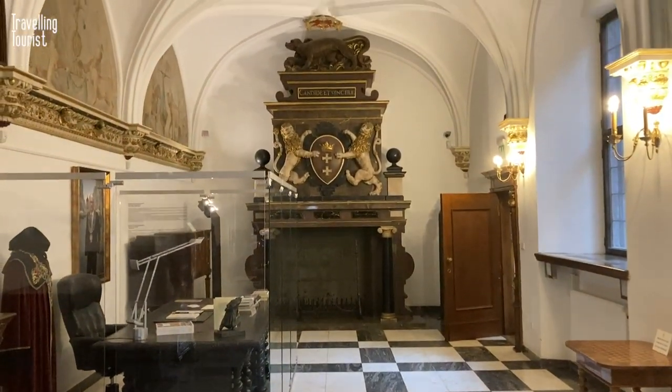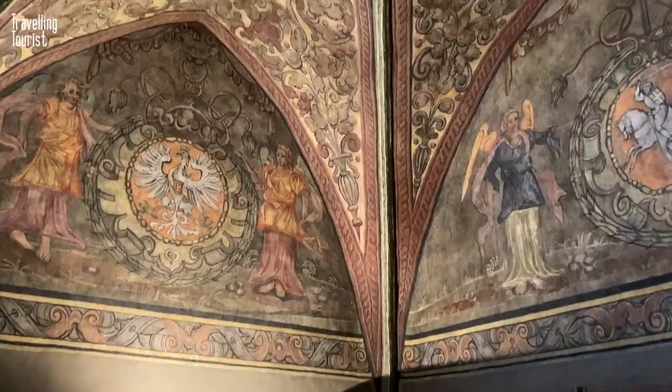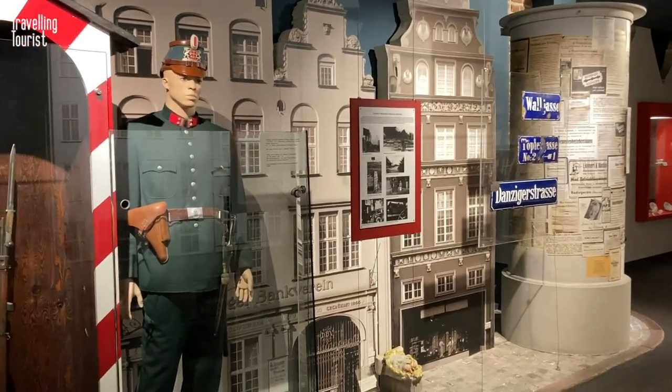As you step inside the museum, you'll be transported back in time to the days when Gdansk was a thriving center of trade and commerce. The museum's exhibits tell the story of the city's rich history, from its medieval origins to its role in the modern world.